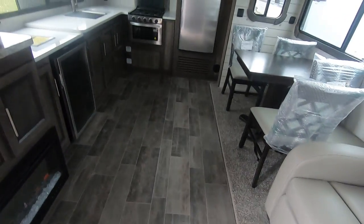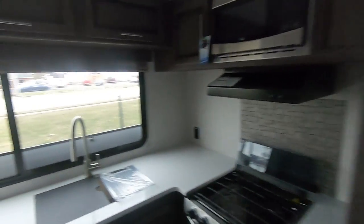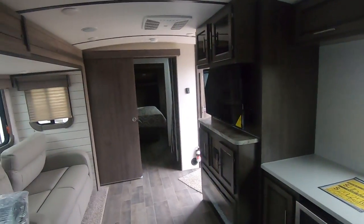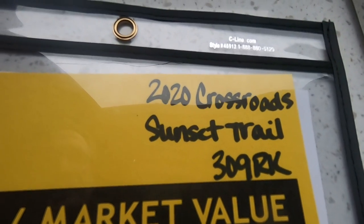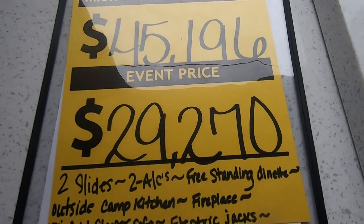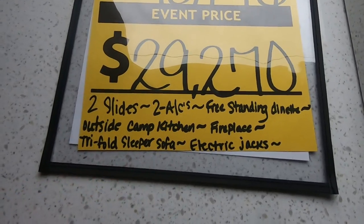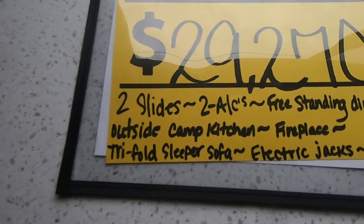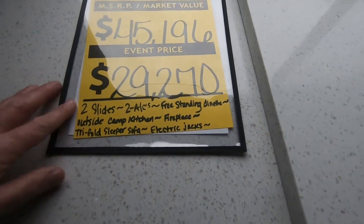Great floor space. Again, my name is Dave Cassler, Paul Sherry RVs — please give me a call. The stock number is 110612. This is a 2020 Sunset Trail 309 rear kitchen. Retail price: $45,196; sell price: $29,270. It has two slides, two air conditioning units, freestanding dinette, outside camp kitchen, fireplace, trifold sleeper sofa, and electric jacks — everything I showed you outside. Beautiful camper.